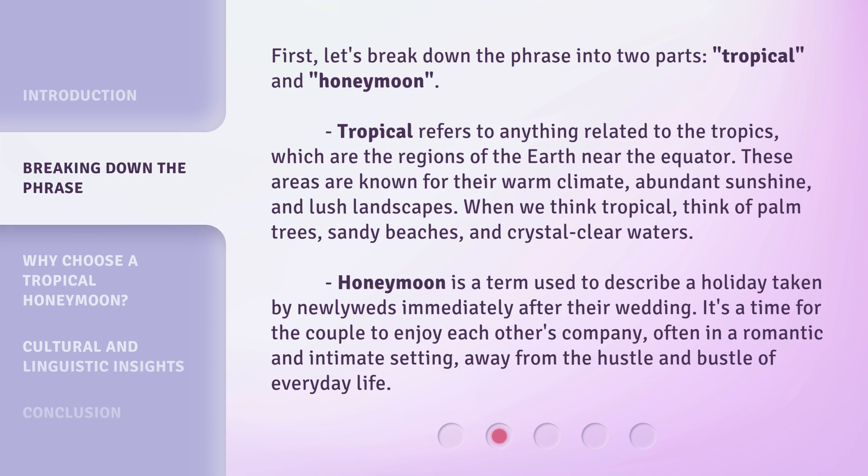Honeymoon is a term used to describe a holiday taken by newlyweds immediately after their wedding. It's a time for the couple to enjoy each other's company, often in a romantic and intimate setting, away from the hustle and bustle of everyday life.